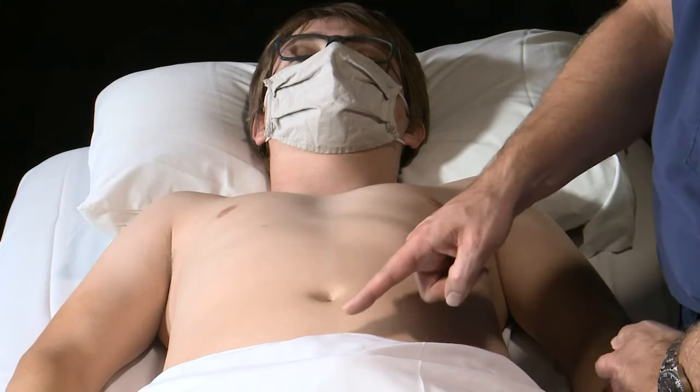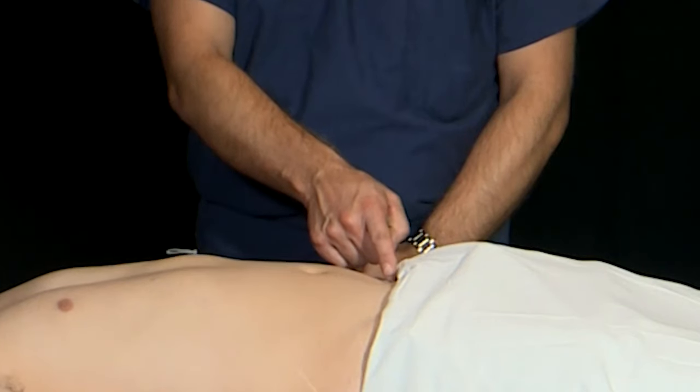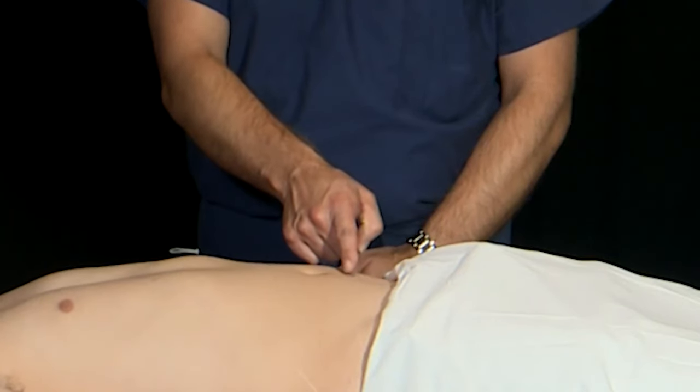The third view of the FAST exam is going to be looking in the pelvis for free fluid. To do this, we generally look in two different orientations. The first is going to be the sagittal view, where we place the probe just above the pubic symphysis with the marker dot pointed towards the patient's head.